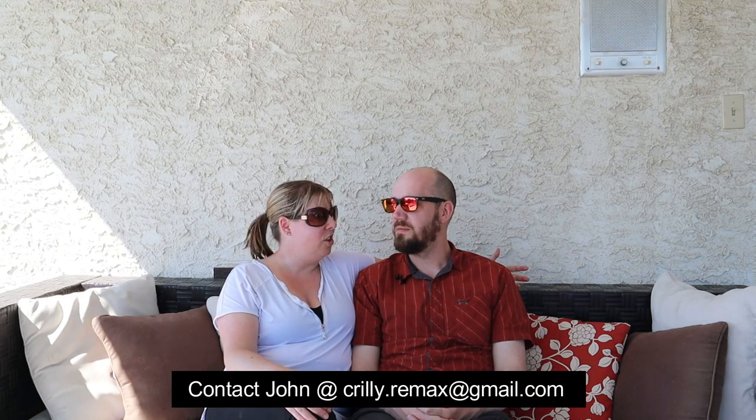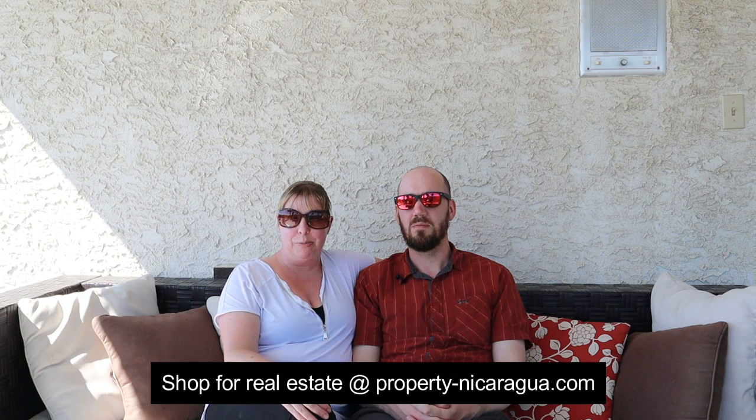Once we decided on where we were going to move, we had to figure out how to make it happen — how to get a lawyer, how to get a real estate agent, how to view all the places we wanted to see. So we went down to visit on one of our trips and we met a realtor, John Creeley. He works for Remax — we'll put the link in the description below. He took us all around San Juan del Sur, showing us all the different neighborhoods that expats like to live in.